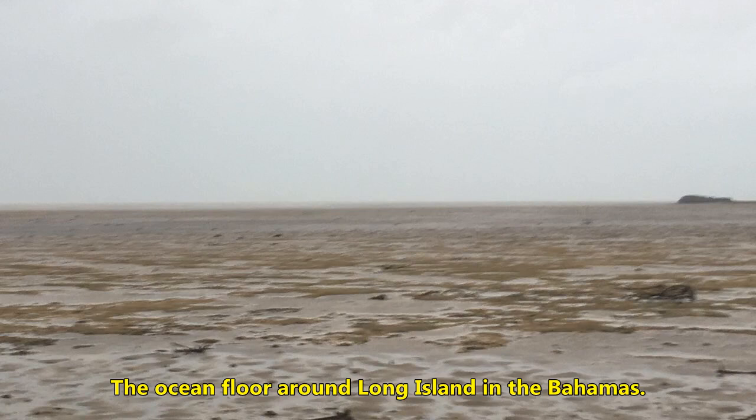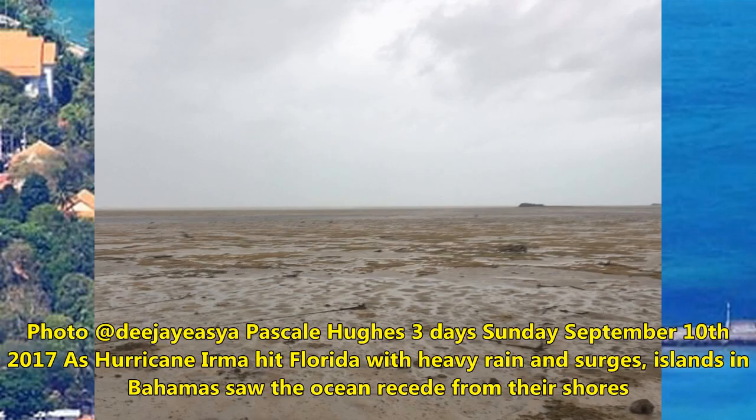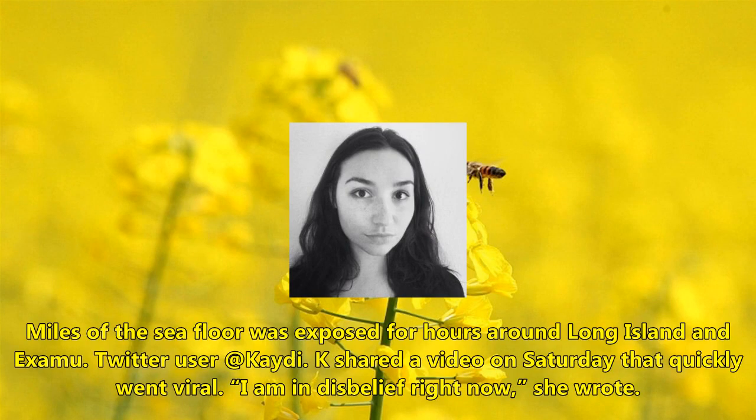The ocean floor around Long Island in the Bahamas was photographed on Sunday, September 10, 2017, as Hurricane Irma hit Florida. With heavy rain and surges, islands in the Bahamas saw the ocean recede from their shores. Miles of the seafloor were exposed for hours around Long Island and Exuma.